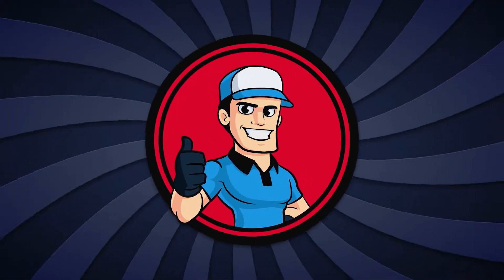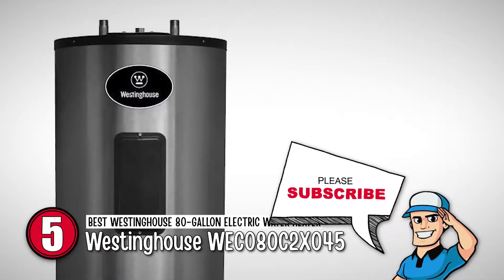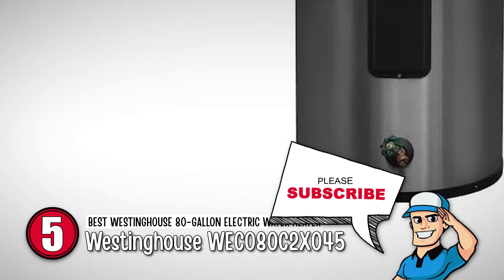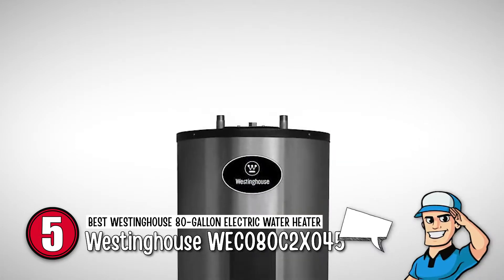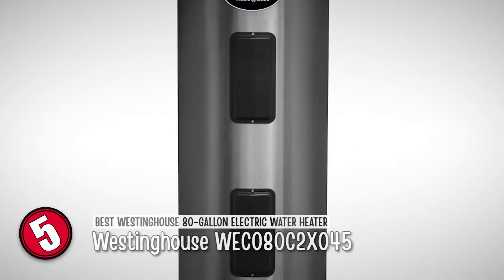First, we have the best Westinghouse 80-gallon electric water heater, the Westinghouse WEC080C2X045. This water heater can fulfill both your residential and business needs. The tank is easy to use and not too heavy. It has an adjustable thermostat, which can be used to set an upper temperature limit, which stops the system from overheating.